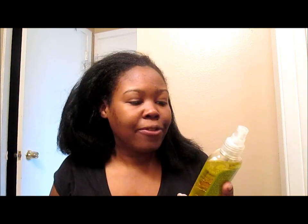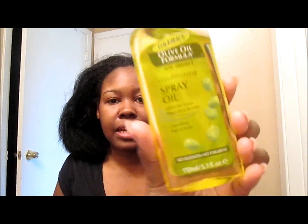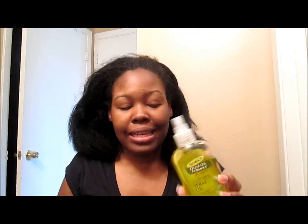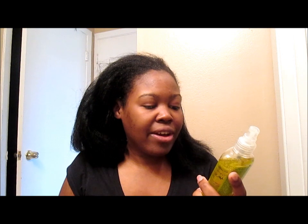I'm going to be prepping my hair for the shampoo. I'm going to be using my Palmer's Olive Oil Formula with Vitamin E. This is a conditioning spray oil — a really good alternative for pre-pooing my hair. I did talk about this in a previous video. It has extra virgin olive oil and keratin proteins. It's supposed to condition the hair and scalp, and it's sulfate and paraben-free. I just go throughout my hair with it randomly.